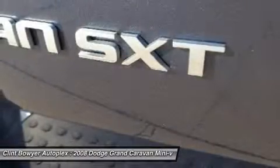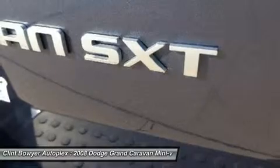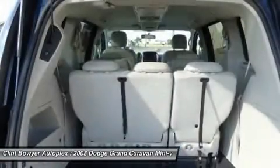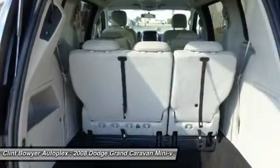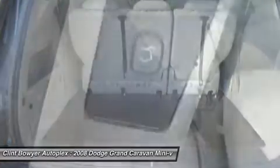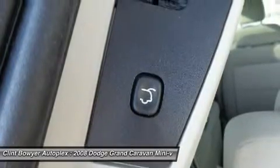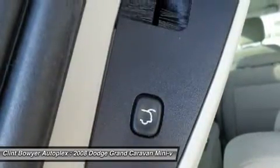5-star driver side crash rating. Key features on this Grand Caravan include 3rd row seat, quad bucket seats, rear air, satellite radio, CD player, aluminum wheels, dual zone AC, power fourth passenger door, keyless entry, and privacy glass.